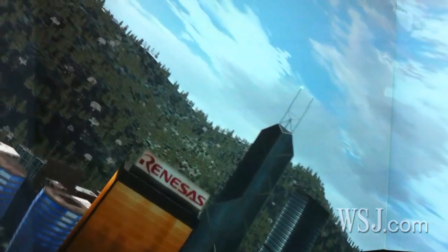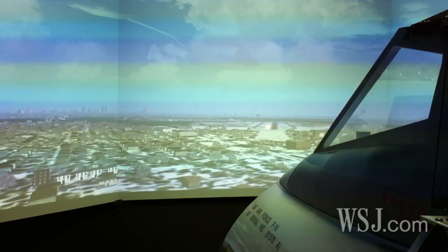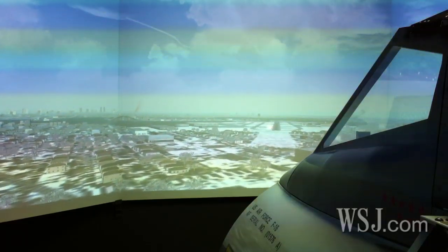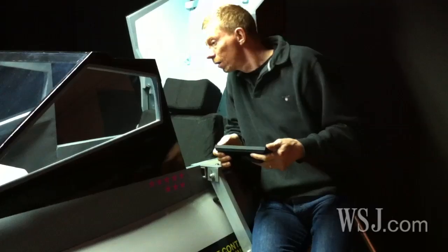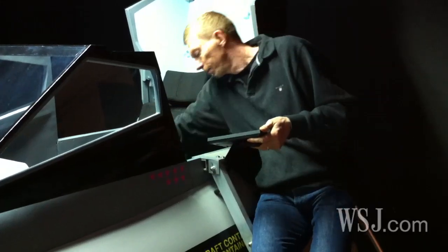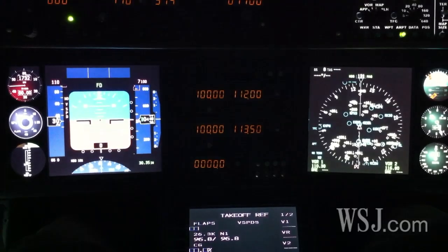Krohn is at the extreme end of an increasingly popular hobby: flying imaginary aircraft. Programs for home computers, like Microsoft's Flight Simulator, have millions of fans around the world. But Krohn, like many enthusiasts, wanted more. It didn't take me long to recognize that there was such a big difference between flying for real and flying with a flimsy little screen in front of you. I decided to change that and started to add stuff to make the flying experience on the computer a bit more realistic.